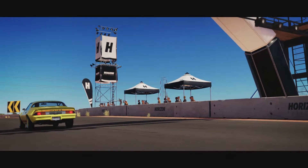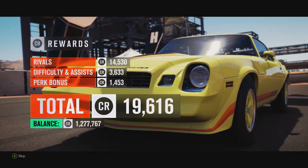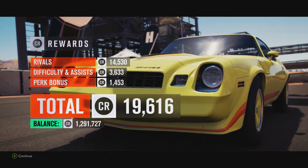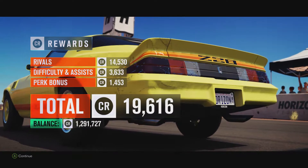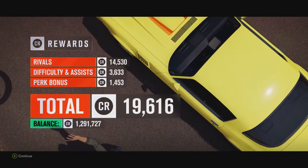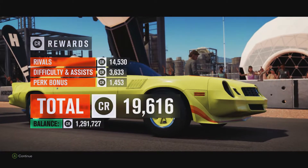It's also ahead of the Jaguar XJS, the Renault 5 Turbo, the Lancia Stratos, and the Subaru Wrapped GL. But it is behind the Nissan Skyline from 1987, the Volvo 850R, the Ford SVT Cobra from 1993, and the Dodge Dart Hemi Superstock, which is around 4 seconds quicker.